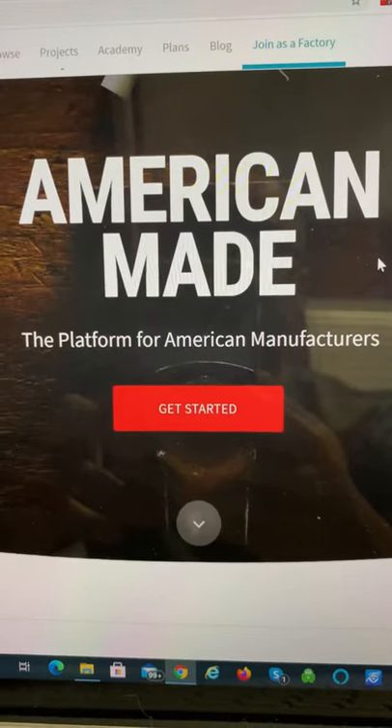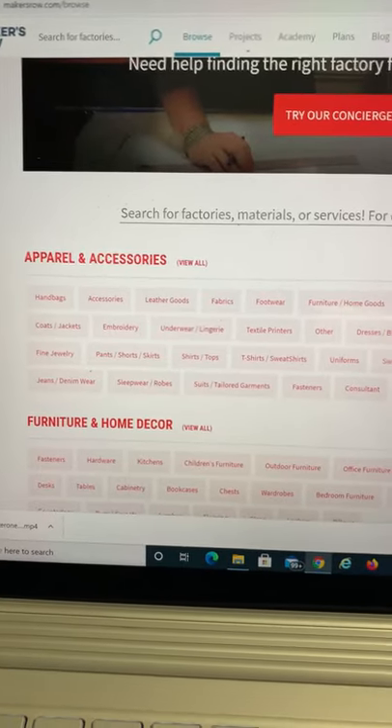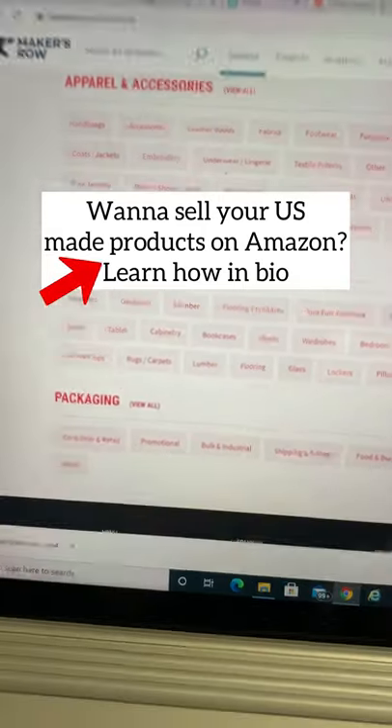and it's a platform for only American manufacturers. It does cost $35 a month. However, it features manufacturers from some really popular categories: apparel and accessories, furniture and home decor, and even packaging.